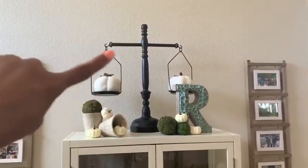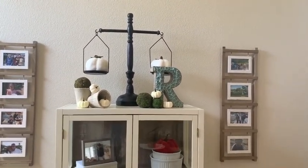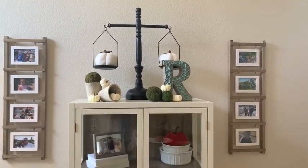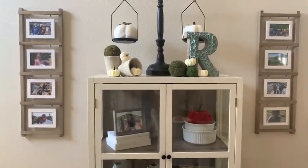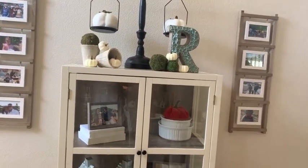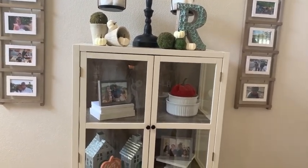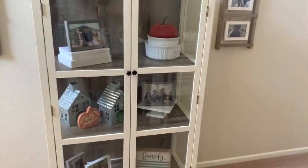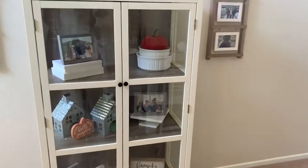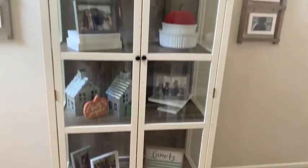In our little hutch we have family pictures on the side. I have a little weighted scale from Kirkland. The little pots are from Michael's as well during their summer sales, so I got them for next to nothing. The moss balls are also from Michael's — I use those throughout as my neutral decor. I stuck some Walmart pumpkins up there; I got a whole bag for about three bucks. In our hutch I added one of those velvet pumpkins and a sign that says 'hello pumpkin.'